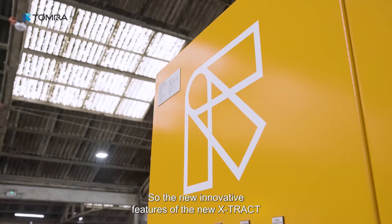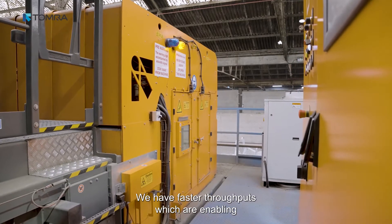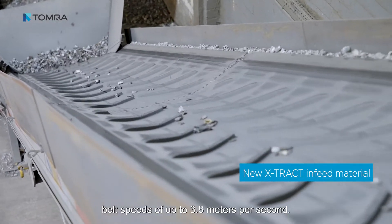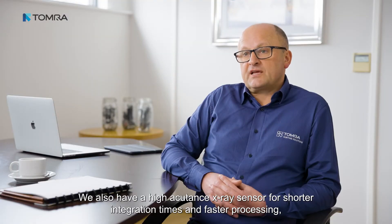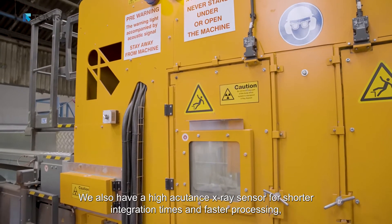The new innovative features of the Xtract 2.0 are mainly related to software and mechanical design. We have faster throughputs enabling belt speeds of up to 3.8 meters per second. We also have a high-acutance X-ray sensor for shorter integration times and faster processing.